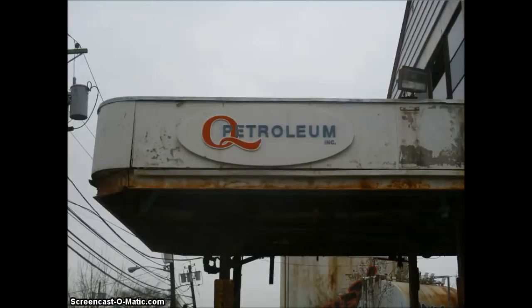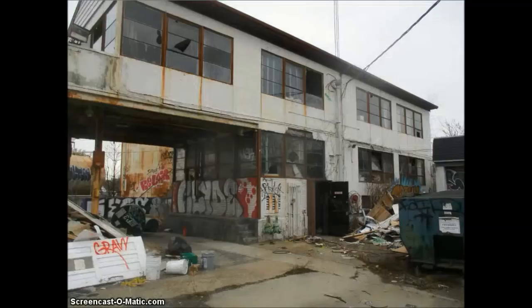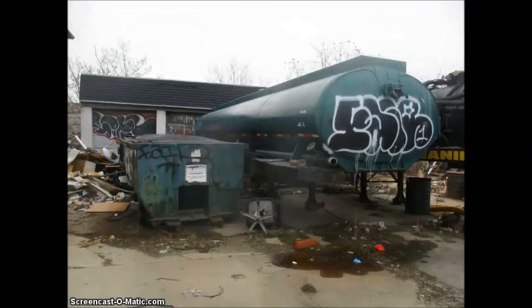There is a close-up of the antiquated Petroleum Incorporated sign. Again, this is the building where the trucks would pull in under here, and this was basically their office. This is a dumpster and another trailer.